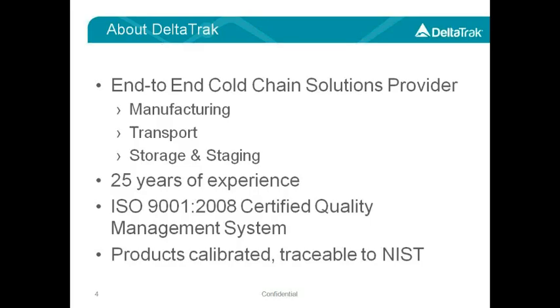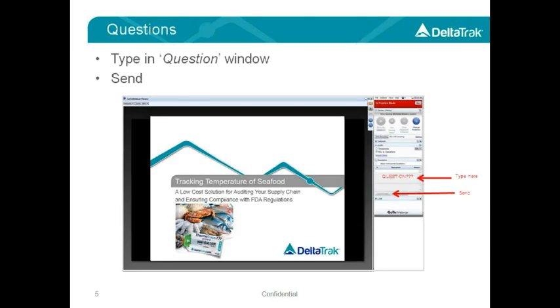To give you a brief background on DeltaTrack, we have over 25 years of experience as a provider of cold chain solutions used for manufacturing, processing, transportation, storage, and handling of any temperature-sensitive commodity. We operate under an ISO Certified Quality Management System, and all of our products are calibrated against NIST traceable registered certified instruments. We work closely with our customers to provide innovative technology solutions to meet cold chain requirements, and we know the importance of understanding our end users' needs so that we can keep up with current industry regulations and guidelines to recommend appropriate solutions.